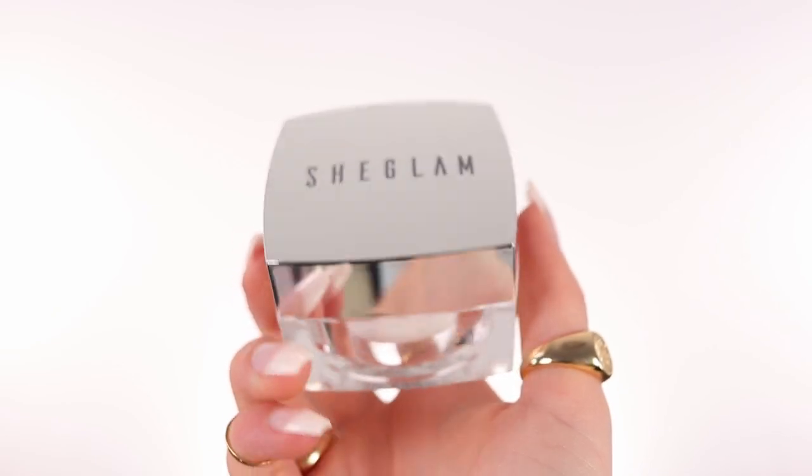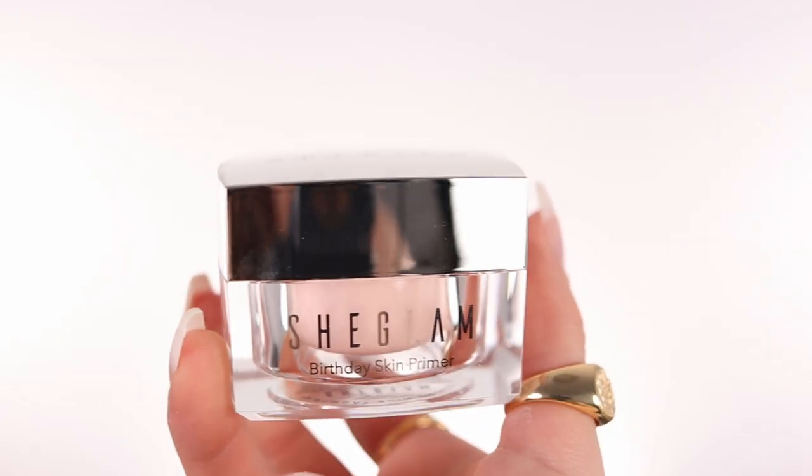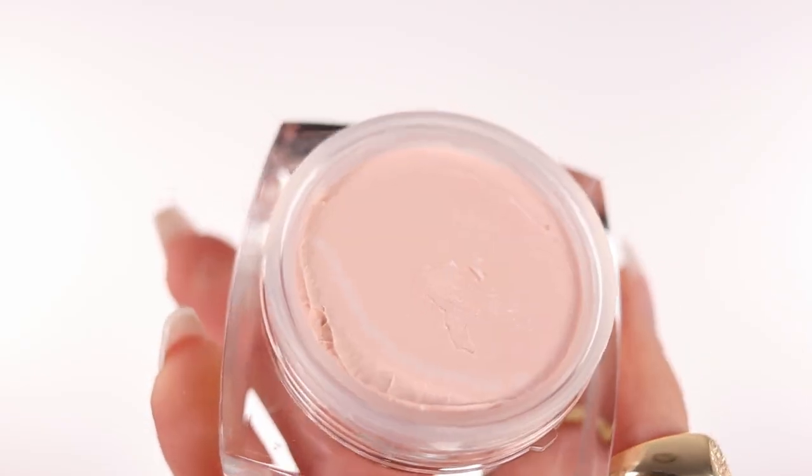So the first thing is, of course, the primer. They have two different primers that they sent me: the SheGlam Birthday Skin Primer Pigment Perfector — the yellow one — and this beautiful pink one, which is the Birthday Skin Primer Smoothing Rose. But since I have a lot of texture, I think I'm going to go with the Birthday Pigment Perfector. These products are not that expensive, but there's still a luxurious feel to it.